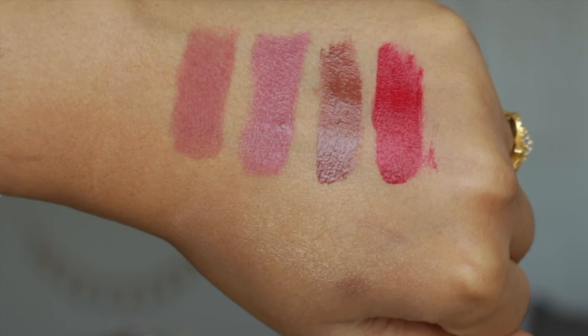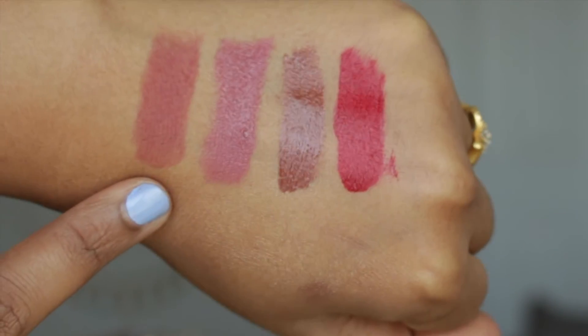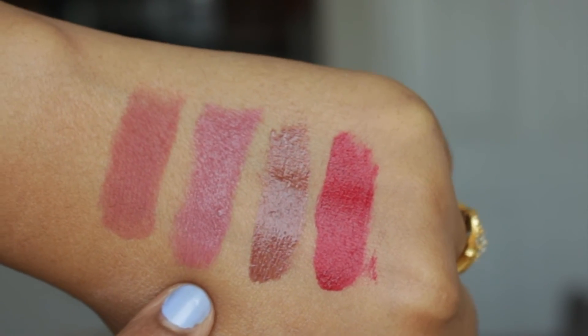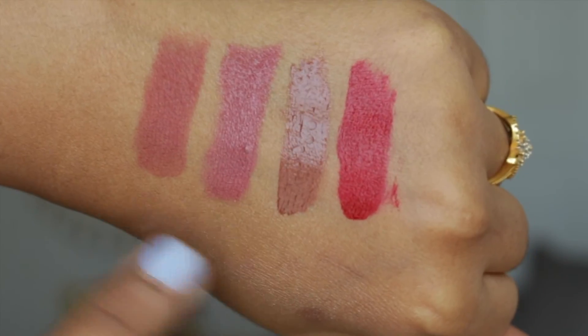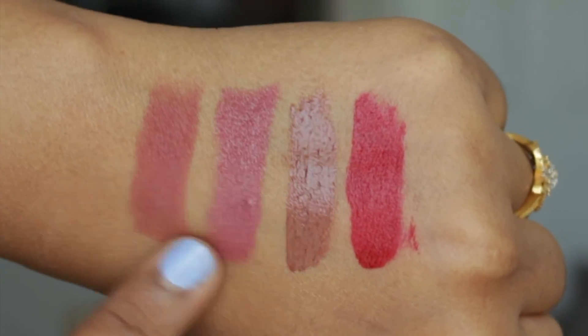Oh my god, this formula is so good — so creamy! As you can see, it's not completely matte; it's more of a satin finish, but the pigmentation is so high. Most satin lipsticks aren't that pigmented, but even though this is creamy and satin, it is deeply pigmented. The Berry Smoothie is more of a muted pink. So comparing swatches: 1995 is a classic nude with a hint of brown undertone in a matte form, and Berry Smoothie is muted pink with a satin sheen.